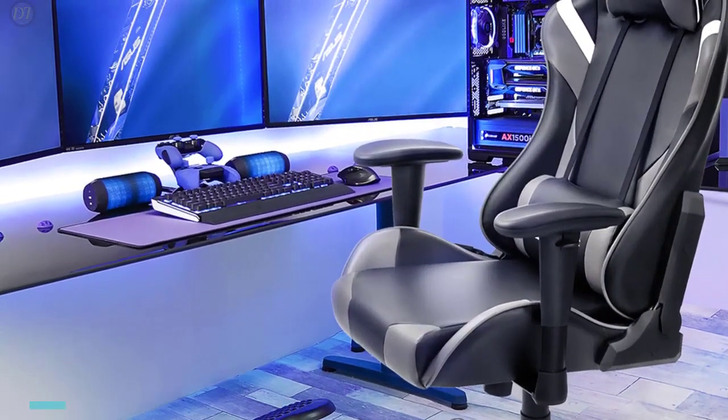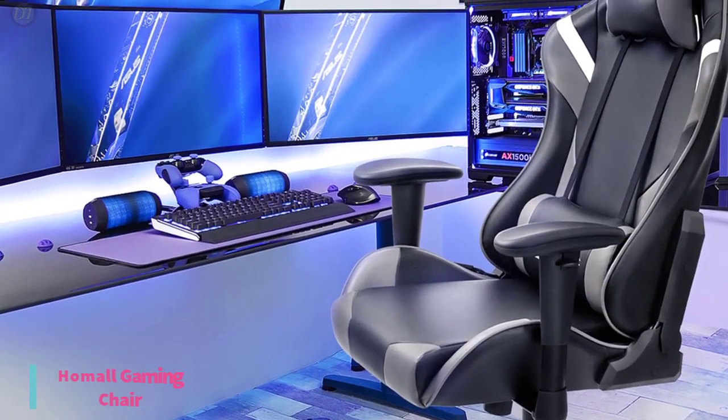That's it, now let's get started with the video. Starting up with number 5, we have the Hummel Gaming Chair.